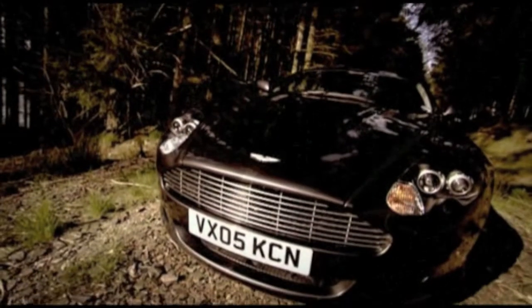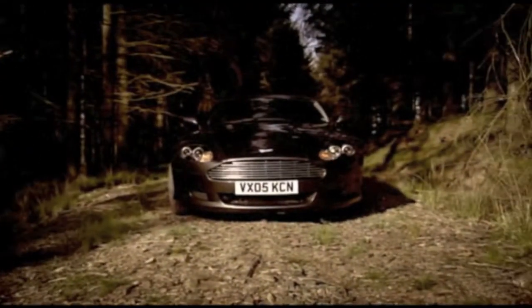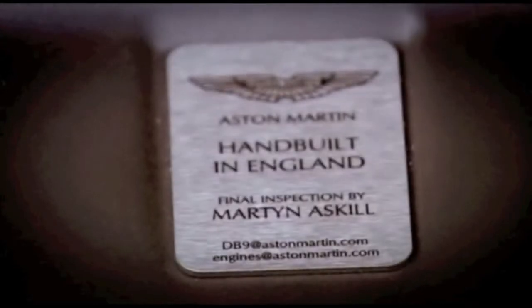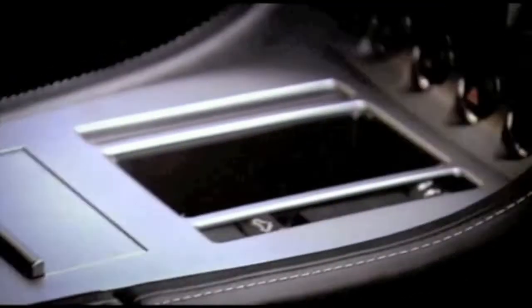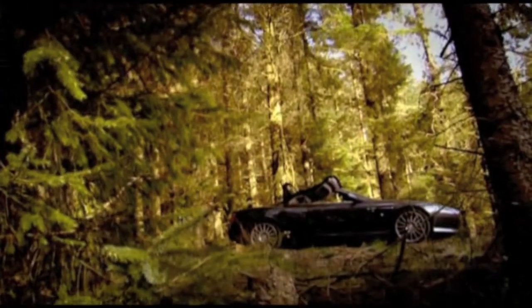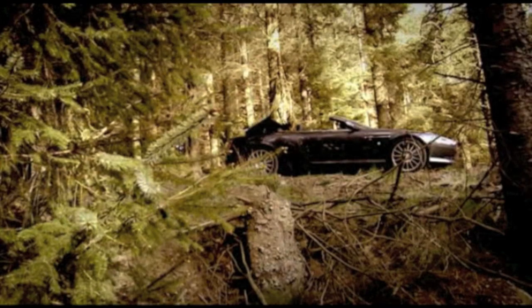So, what have we got? Well, the Volante costs £115,000 for the flappy paddle gearbox version, which is £12,000 more than the hardtop. And for that you get Aston's 6-litre V12, and one of the best interiors known to men. And of course, there's the beautifully made cloth folding roof. But as any enthusiastic driver will point out, lose the roof, compromise the handling. So, is this Aston any different?